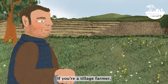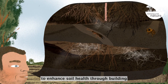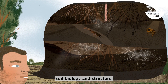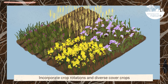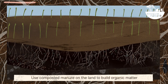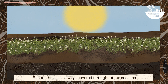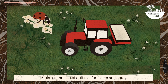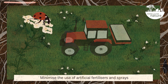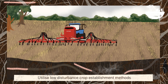If you are a tillage farmer, you might consider including the following practices to enhance soil health through building soil biology and structure: incorporate crop rotations and diverse cover crops; use composted manure on the land to build organic matter; ensure the soil is always covered throughout the seasons; minimise the use of artificial fertilisers and sprays; and utilise low disturbance crop establishment methods.